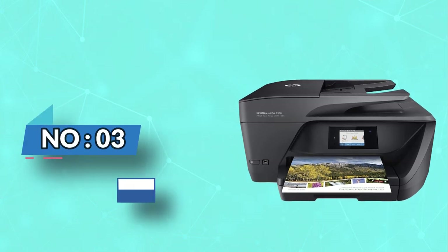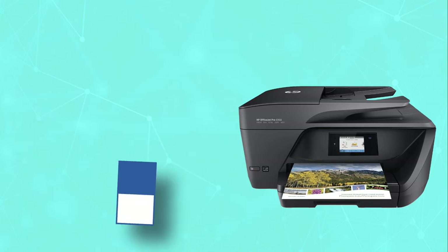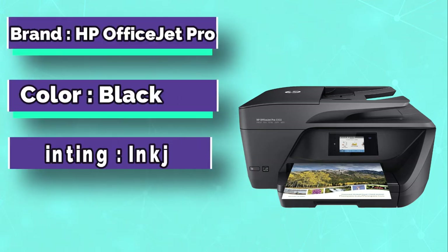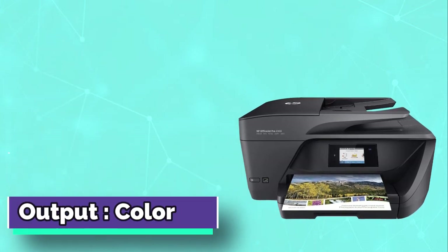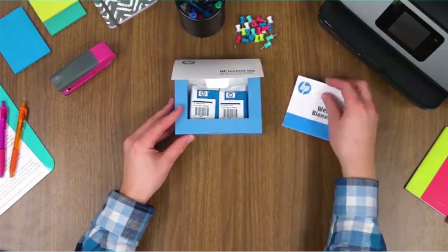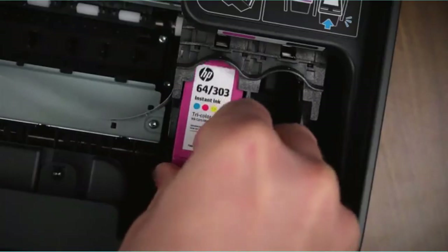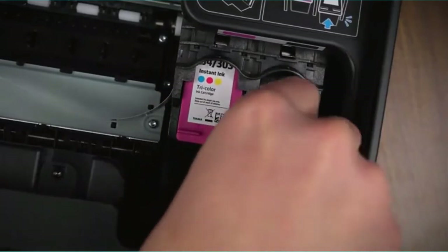Number 3: HP Office Jet Pro Printer for Cheapest Ink Cartridges. Are you in the printing solutions business? Take a look at HP Office Jet Pro 6968 All-in-One Wireless Printer as one of the modern HP printers. The amazing product gives printing solutions such as copying, wireless printing, scanning, faxing, two-sided duplex printing, as well as an automatic document feeder. The printer also gives room for mobile printing.